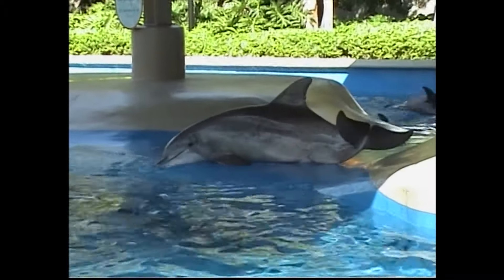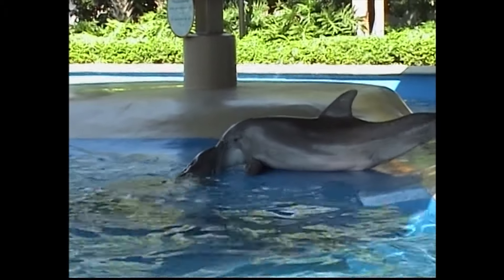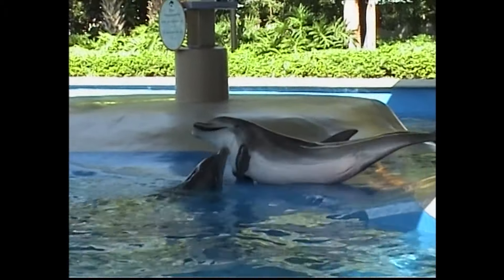You are here at the dolphin nursery, and this is where we breed expecting dolphins. They come here a few months prior to giving birth. They give birth in this pool and then they spend about a year to a year and a half nursing their calves here.